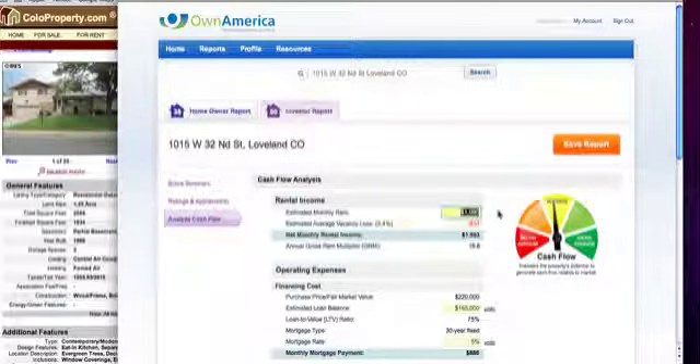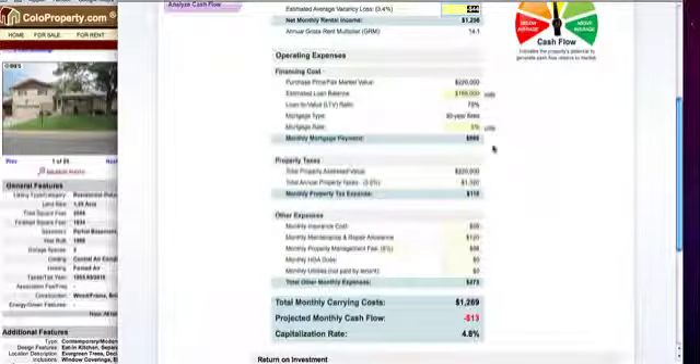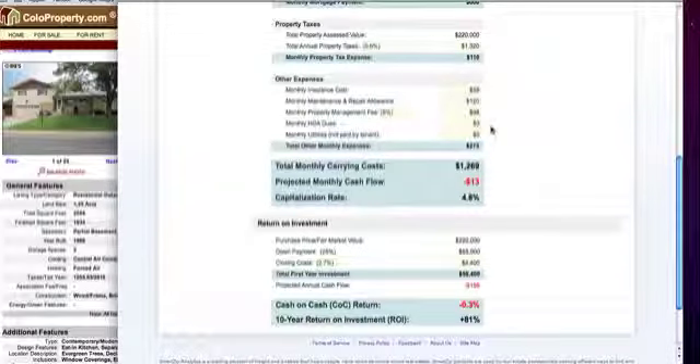Rent income: I'm saying $1,300. You always want to account for vacancy even though in this market you rarely have any. Your gross rent multiplier is 14.1, which is a great number. Your loan balance at 5% mortgage gives a monthly P&I payment of $886. You include property tax payment on top of that, plus all additional expenses. I like to put in a 10% property management fee. Typically there's no HOA and tenants are paying utilities. Your monthly carrying cost on this home is $1,301.